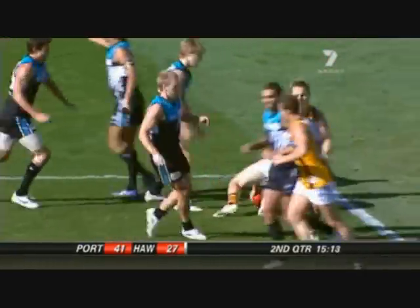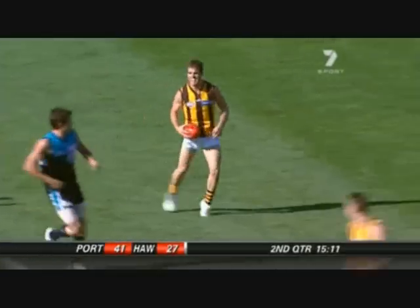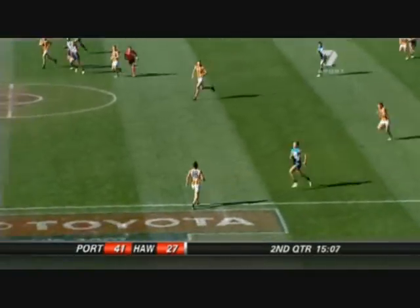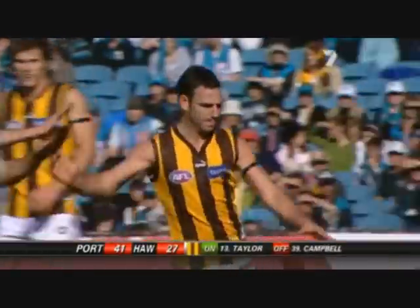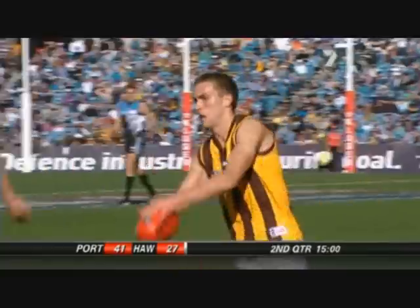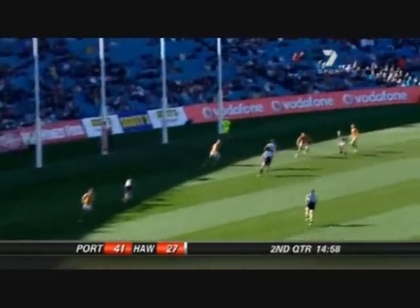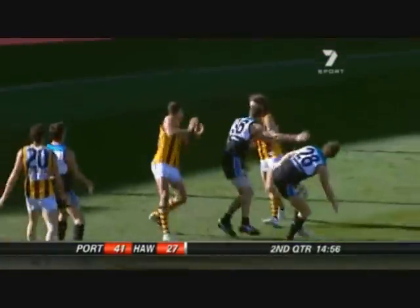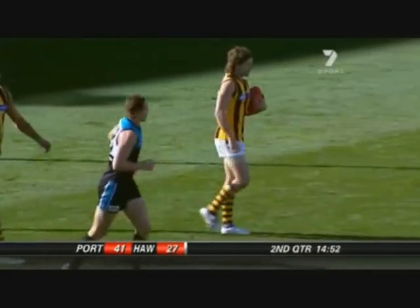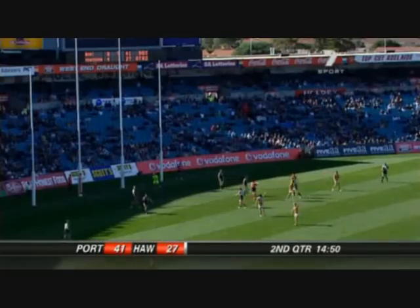A high tackle. Free kick, Hawthorn. Well, you don't blame him there - Ben McGlynn, he's not a giant. Needless Robert Gray. McGlynn to Guerra. He's starting to run better now, Hawthorn, trying to open it up a bit. Young, speaking of runners, sends it long to the goal square. Franklin's down there. Can't get a fly. Smith back of the pack. Well done - it was a great, strong kick from Clinton Young.